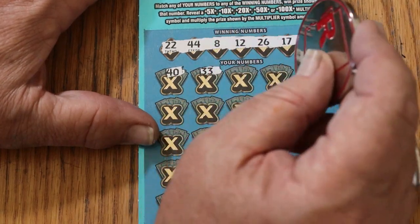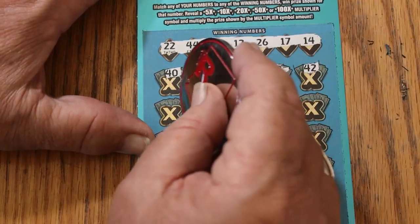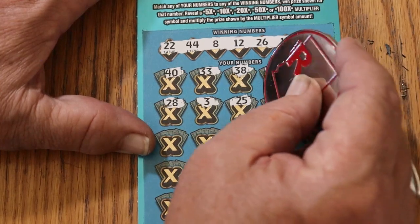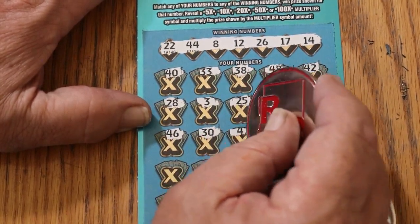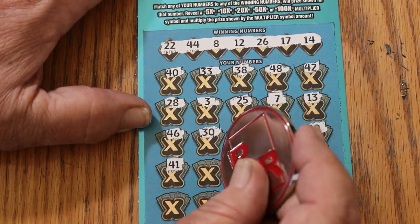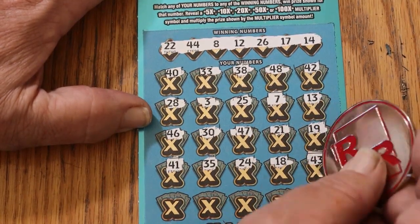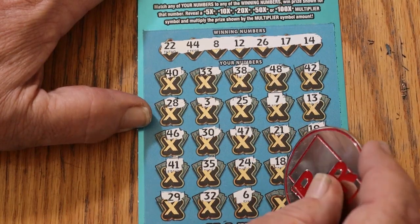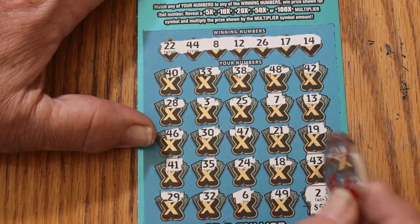Play area: 40, 33, 38, 48, 42, 28, 3, 25, CJ's 7 and 13, 46, 30, 47, 21, 19, 41, 35, 24, 18, 43, 29. Random's 32 — no help this time. Number 6, 49, and in the corner 4 — need a multiplier for that — $5. Number 2, not happening.